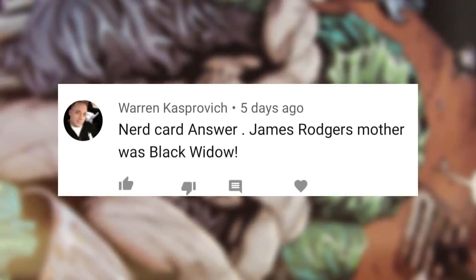Let me know your thoughts about the Batmobile, about this look of Batman, and about this plot leak that might be more believable now because of the Batmobile reveal. And now let's shout out Warren Kaspovich. James Rogers' mother was Black Widow in the comics — that's James Rogers, the son of Captain America in Marvel Comics. Shout out to you, Warren. Now let's ask another nerd card question before we get out of here: who is playing Commissioner Gordon in Matt Reeves' The Batman? Answer that in the comment section below. I hope you're having an awesome and nerdy day, and I'll see you in the next video.